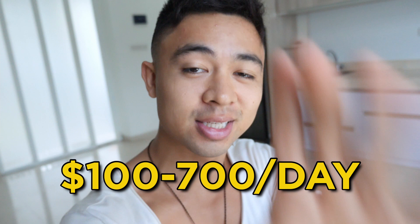In this video, I'm revealing a step-by-step guide to Wix dropshipping — what it is, and how complete beginners are earning $100 to $700 a day with no experience.